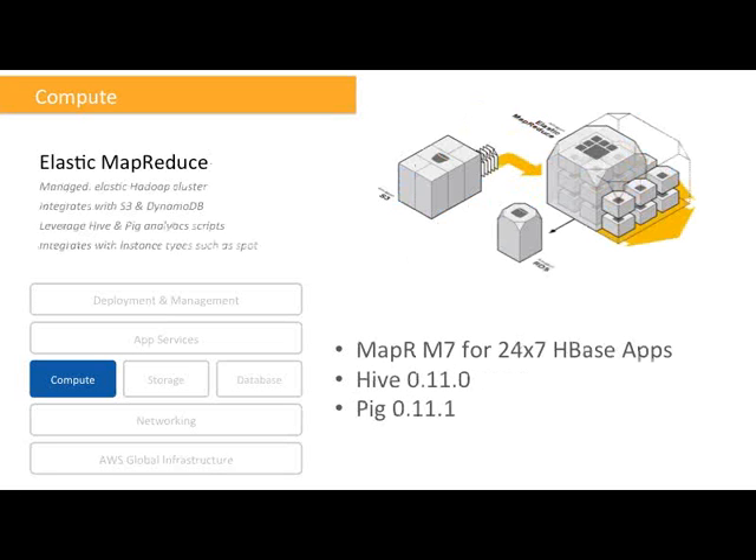Moving on, still in compute, let's talk about Elastic MapReduce — a fully managed, elastic Hadoop and associated products cluster that lets you offload big data analytics running Hadoop job flows, so you don't have to manage, configure, or install Hadoop yourself. The new announcements are that we've joined forces with MapR. We had M5 and M3 editions available; now you can also choose the MapR M7 edition, enabling users to run 24/7 HBase applications in addition to Hadoop ones. The MapR M7 architecture offers instant recoveries from failures, consistently low latency, and full high availability. We've also added support for new versions of Hive and Pig with many improvements — please visit the EMR developer guide to learn more.